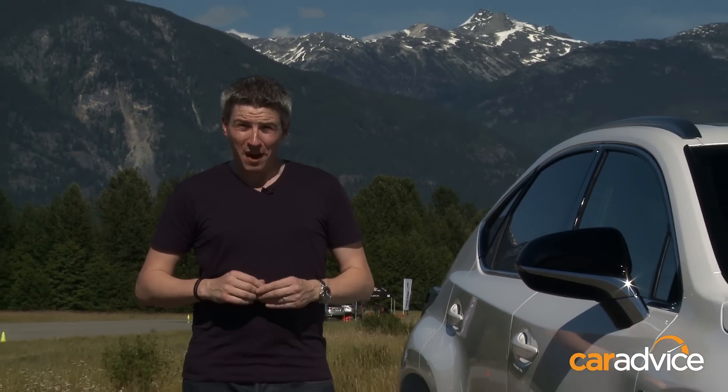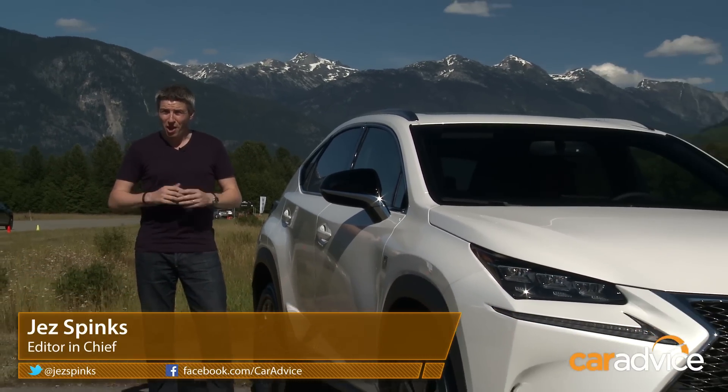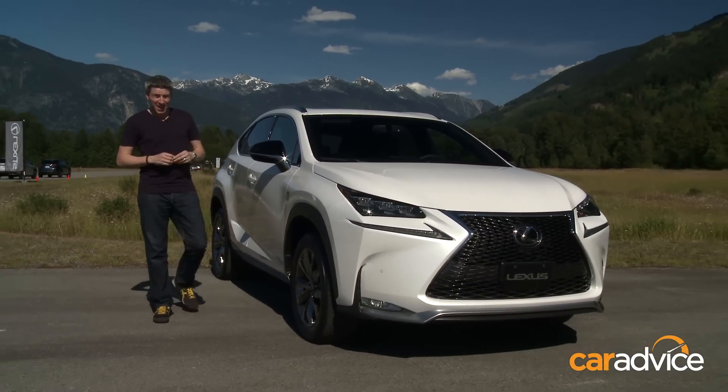Whistler, Canada. It's one of the most famous ski resorts in the world. Unfortunately, at this time of year, there's not a lot of snow. However, we're here to test an SUV that looks as sharp as a ski's edge.